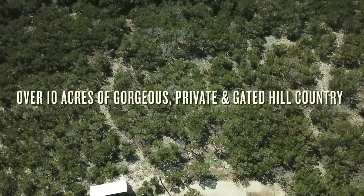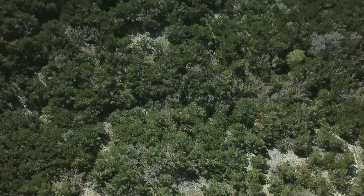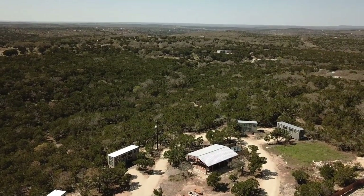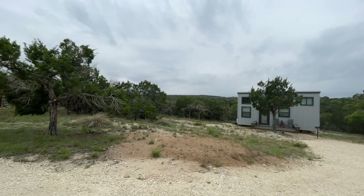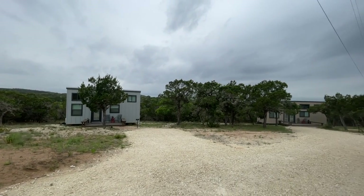Yet only 15 minutes from shopping, wedding venues, wineries, restaurants, and parks. Far from the city lights, guests can enjoy amazing sunsets and the beautiful stars, with green views from every single one of the four tiny homes.